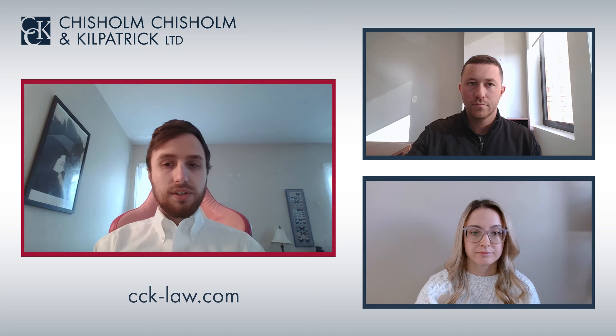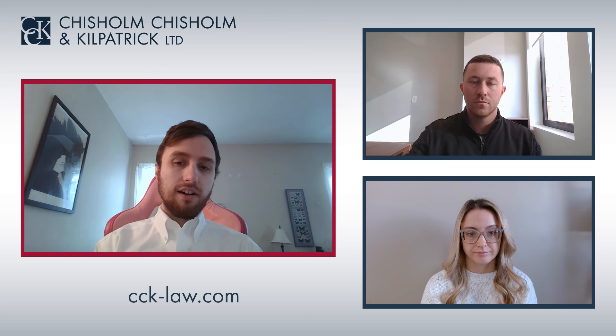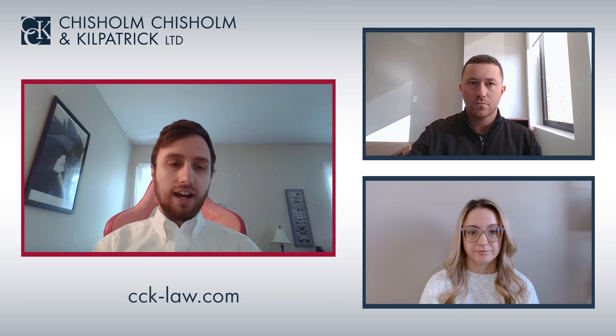If a veteran loses teeth due to the loss of substance of the maxilla or mandible which cannot be restored by a suitable prosthesis, they may receive up to a 40 percent VA disability rating for the loss of all teeth under diagnostic code 9913.